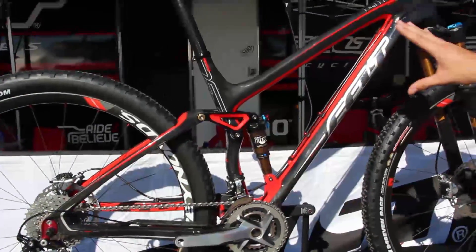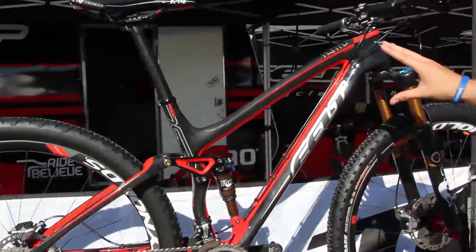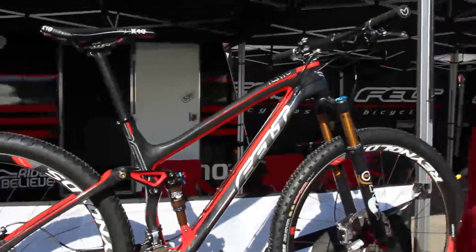This bike will retail for $99.99, but we will have five models that go down to about the $2500 price point, so you can get into an Edict at any price range.